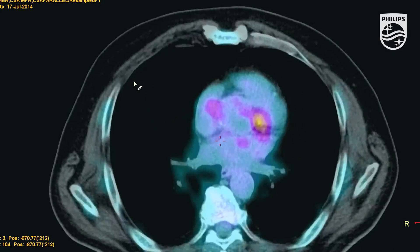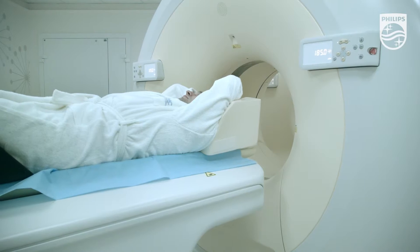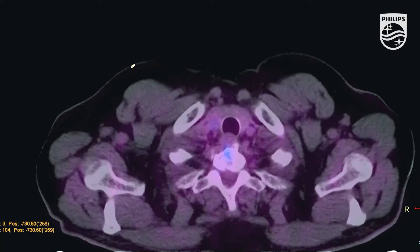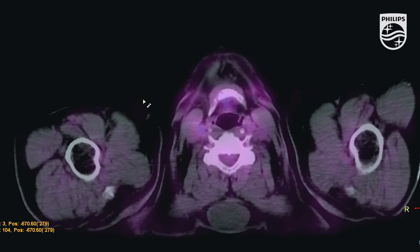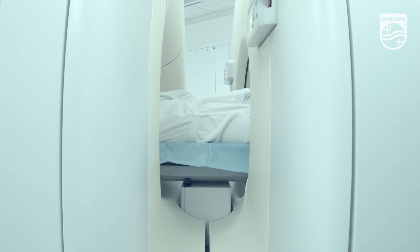Time-of-flight technology and modern PET reconstruction algorithms allow identification of even small nodules and lesions, which is vital for diagnosing cases of recurrence and metastases. The open gantry design of the Philips PET CT scanner has been highly appreciated by our radiographers, anesthesiologists, and most importantly by our patients.